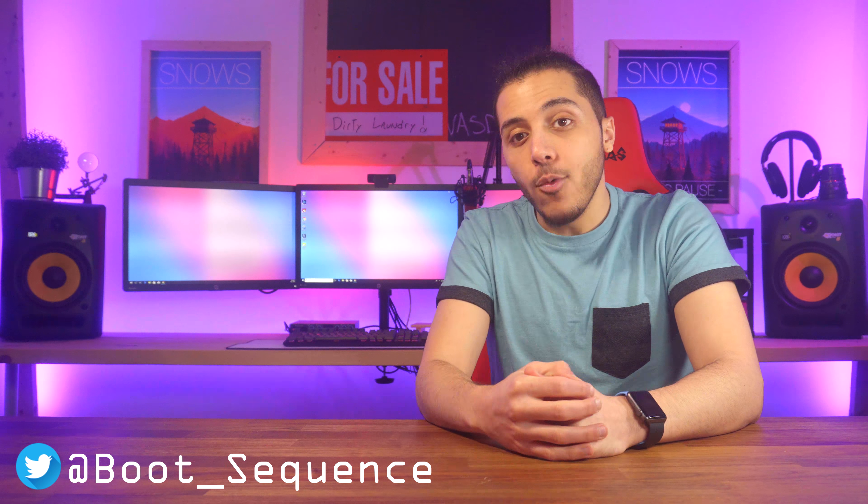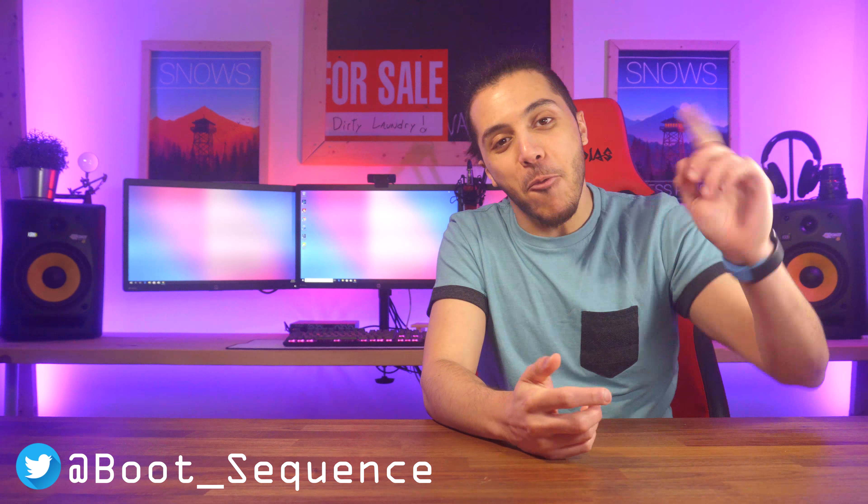Hello everyone, I am Snows, your host for Boot Sequence, and if it's your birthday, happy birthday! Roll the intro!